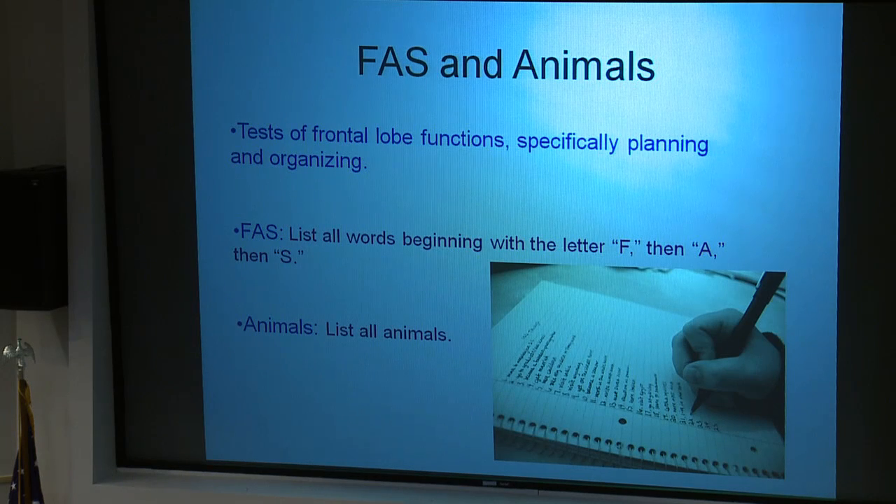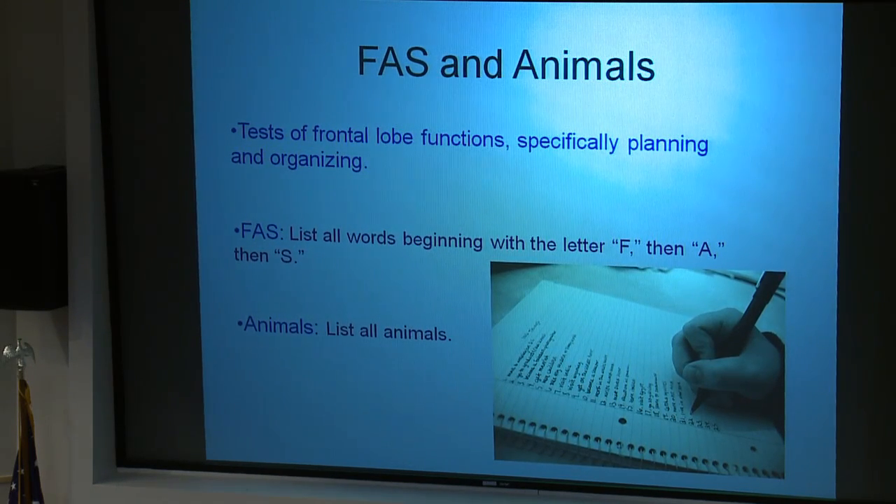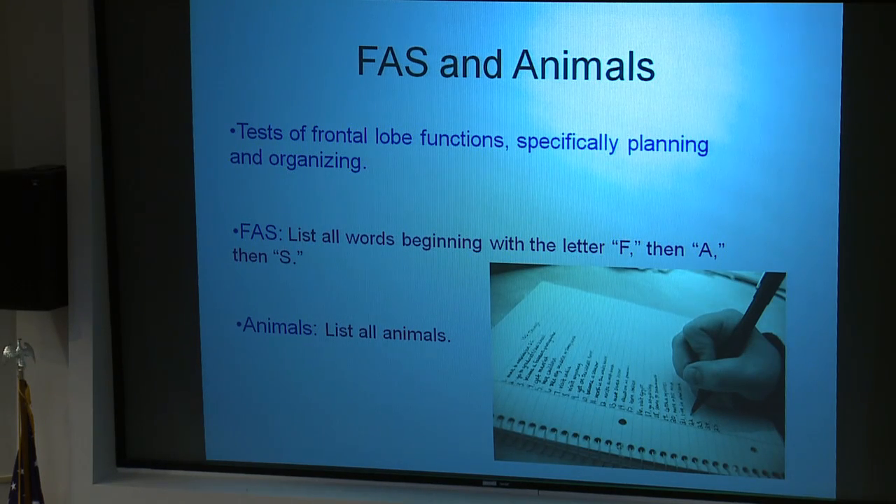We also tested frontal lobe functioning in all three groups to see how it correlates with clock drawing test scores. The first set of tests was the FAS and Animals test — tests of frontal lobe function that specifically examine planning and organizing abilities. For FAS, participants list all words beginning with F, then A, then S. For Animals, they list any animals they can think of. This assesses whether they organize words systematically — such as going through FA, FE, et cetera — or generate them randomly. Animals tend to elicit more naturally organized responses, as people think of farm animals, ocean animals, and so on.